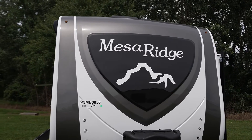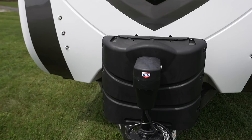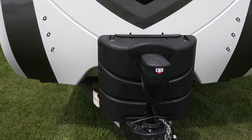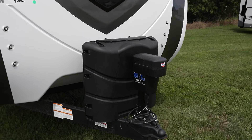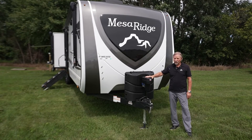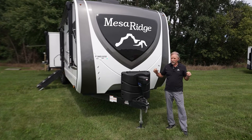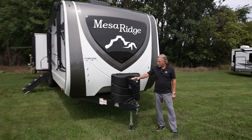Starting with our front cap, all painted and clear coated. We've got 30-pound bottles with the bottle cover. We've got our 5.1 BAL stabilizing and leveling system. All the controls are mounted right here in the front — you don't have to go around the sides to each jack to level. You've got power motors on each four-corner jack on the system.